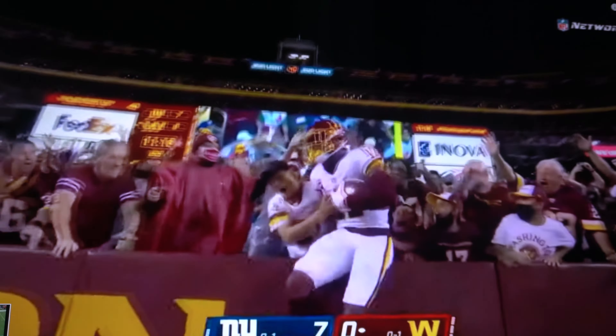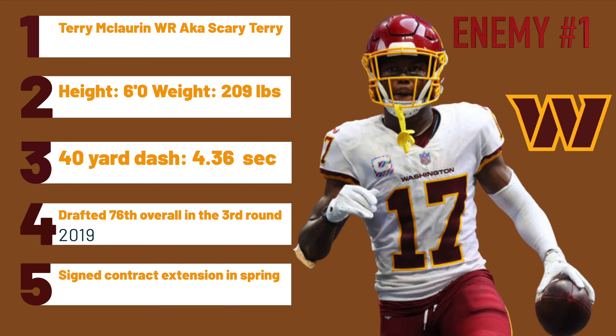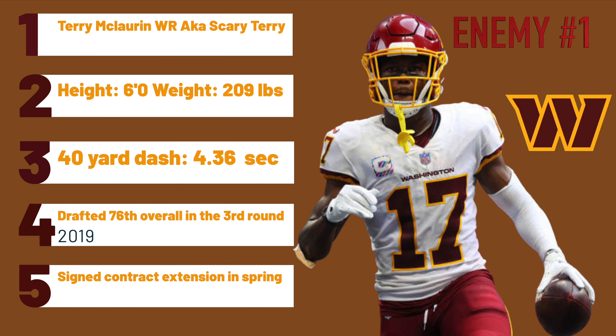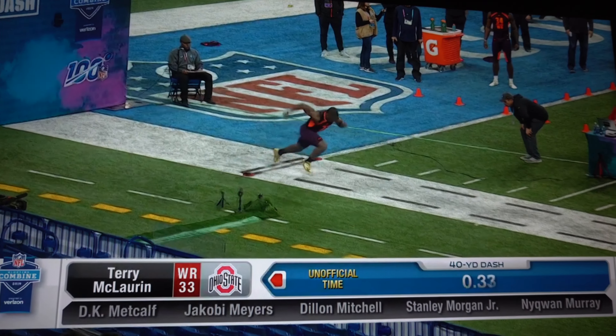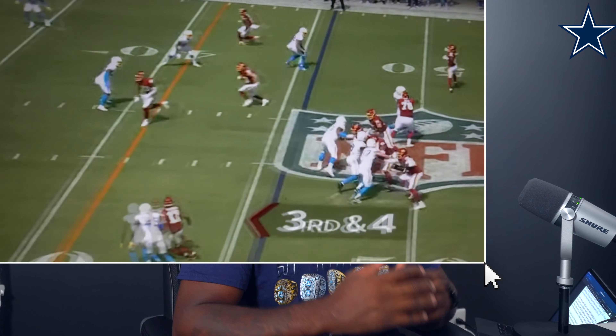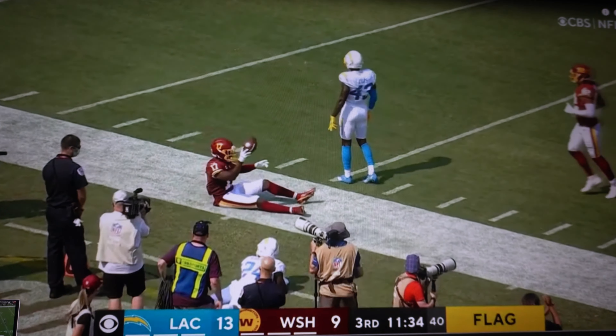Getting to know the enemy — Terry McLaurin, aka 'Scary Terry,' coming in at 6 foot and weighing in at 209 pounds. Drafted in the third round of the 2019 draft, he's been their top dog at wide receiver despite this team's unstable quarterback situation. He signed a big contract this past spring with hopes of being one of the top wide receivers in the NFL. McLaurin has the speed and quickness to take the top off the defense, well-oiled hips, and the ability to play the X, Y, and slot receiver in their scheme. He can also track down balls at any angle and make circus catches.